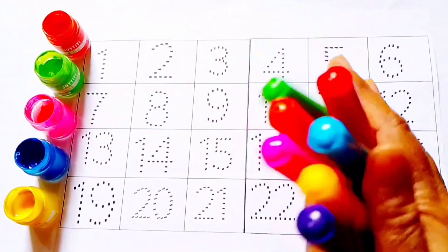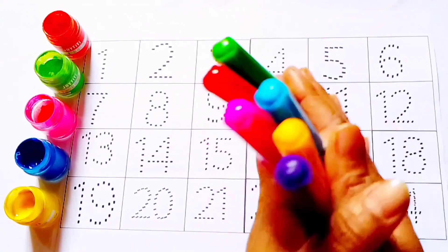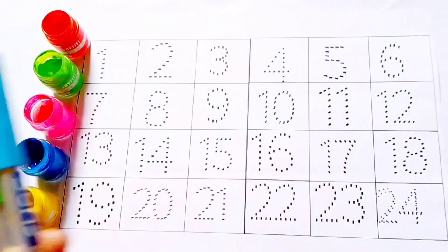Hello, welcome to BR Learning School. Aach kemri shikboard numbers, counting numbers 1 to 24.